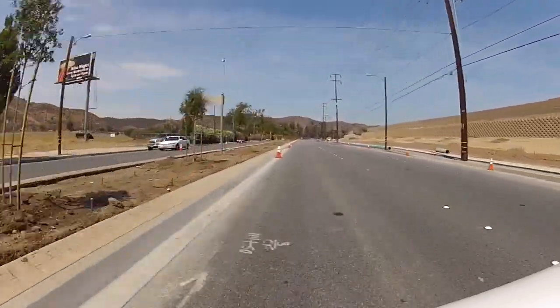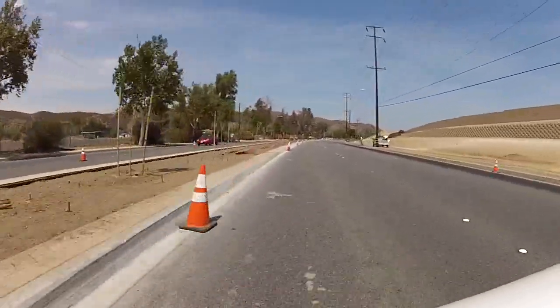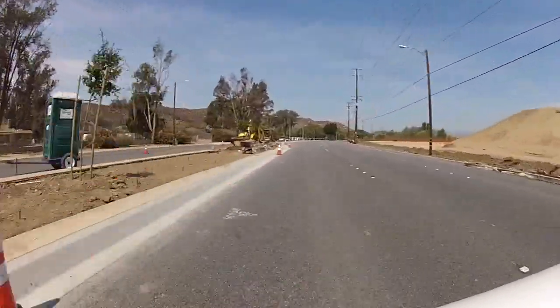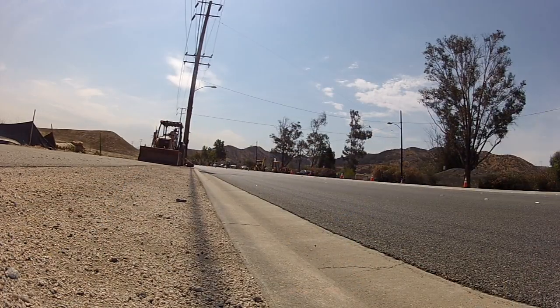The city accomplishes a lot through partnerships, and this is a great example. Newhall Land had a requirement to install landscape medians in front of their project, and the city had adjacent projects we knew we wanted to complete within the next couple of years. Through a reimbursement agreement, we were able to take advantage of economies of scale — their contractor was already doing the same type of work, so expanding the scope saved the city time and money. Those projects are now being completed about a year and a half ahead of schedule.